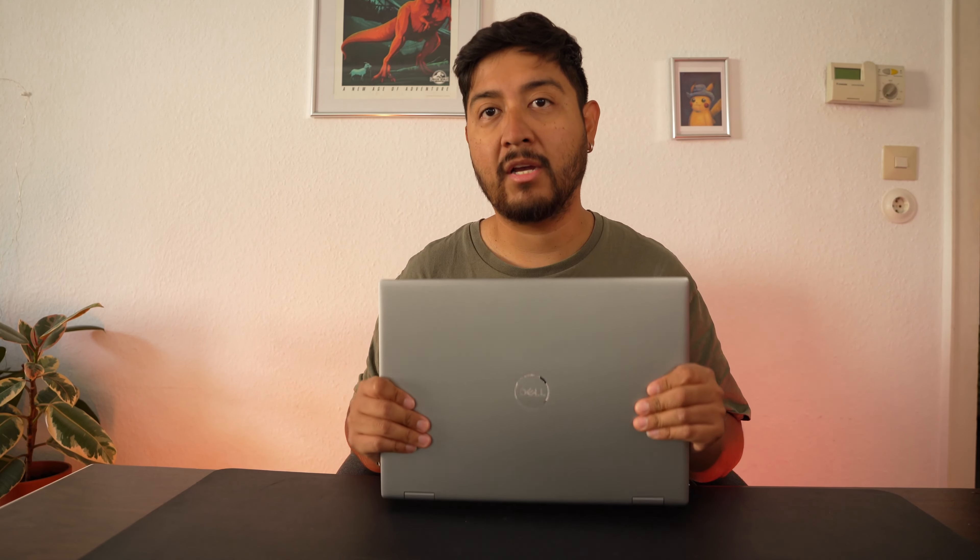This is the top of the line, highest end, 16-inch mobile workstation that Dell offers — it's been out for a little over a year. I bought it about two months after its official release from Dell and I was very, very excited about this computer.